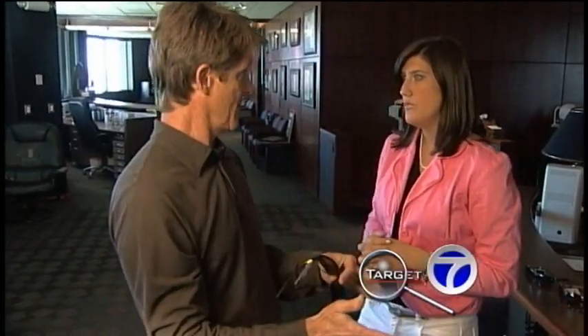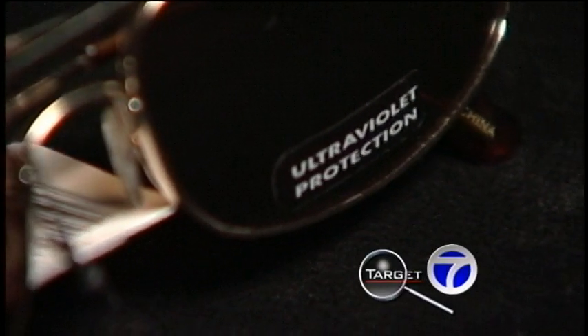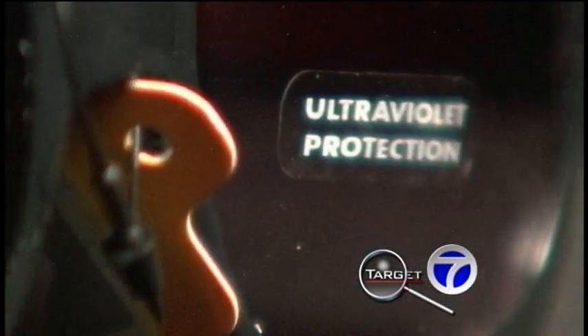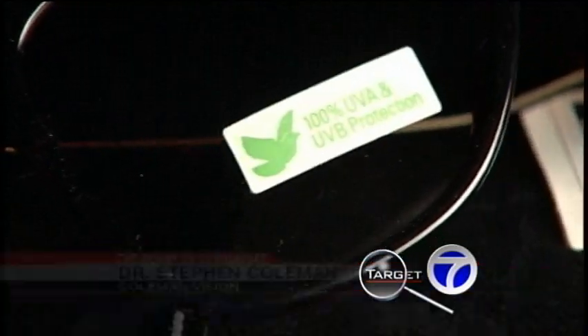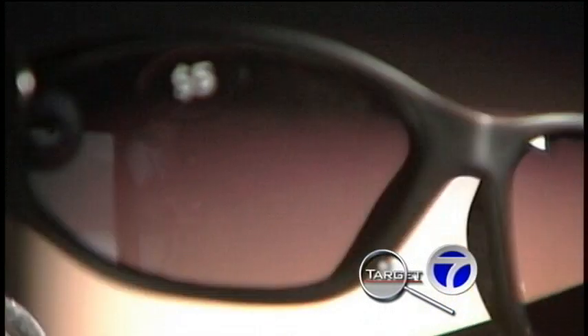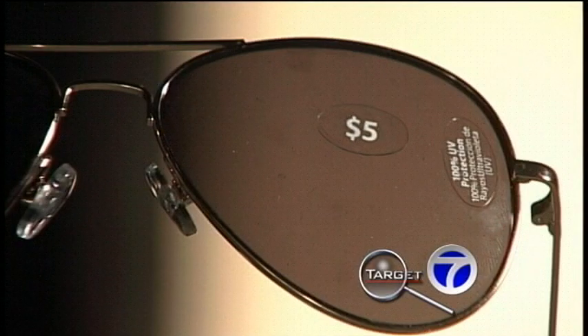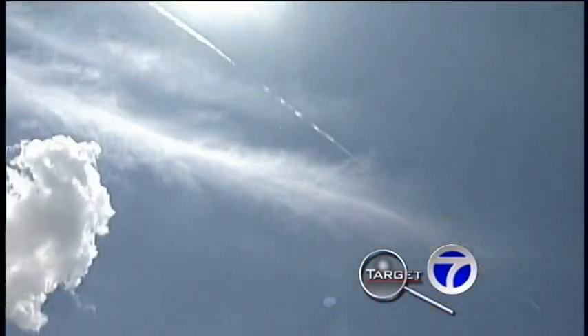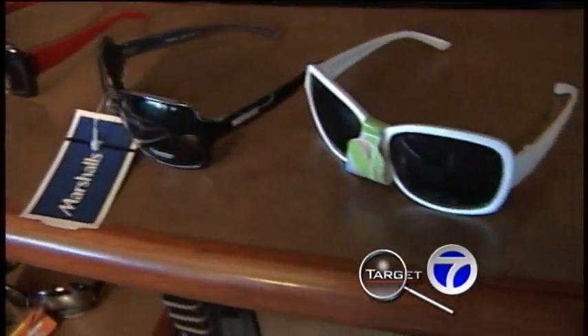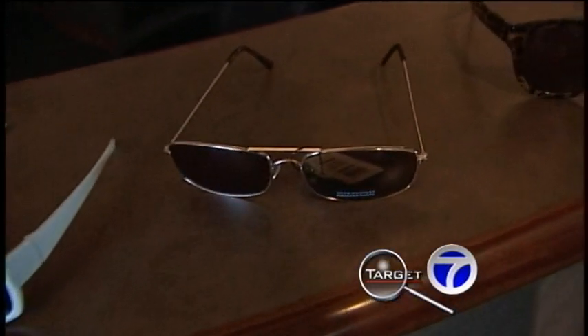He starts with some advice: pay close attention to the sticker on the lens — what it does or doesn't say will tell you a lot. Take this $1 pair, for instance. This one is labeled ultraviolet protection, which is fairly vague. Labels should at least say they protect 100% UVA and UVB rays, and the most widespread coverage is UV 400. This $5 pair from Walmart says it provides 100% UV protection, but what kind? It's a little bit vague. Really what you're looking for is UV 400 to be confident that you're blocking the entire spectrum.